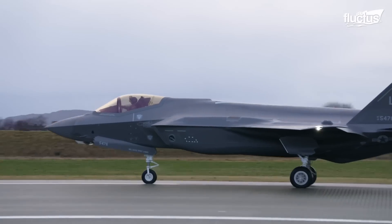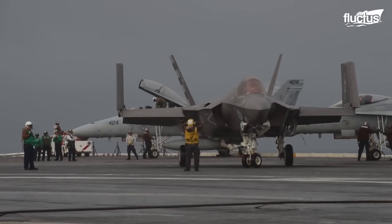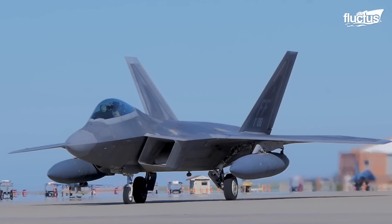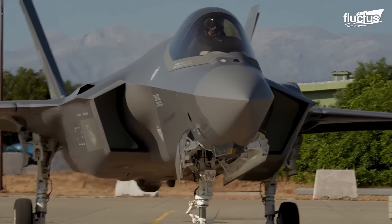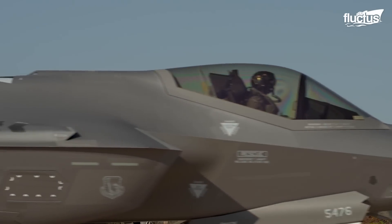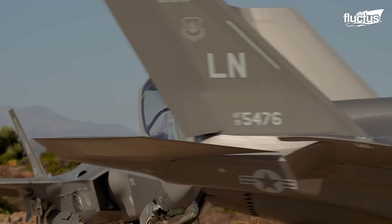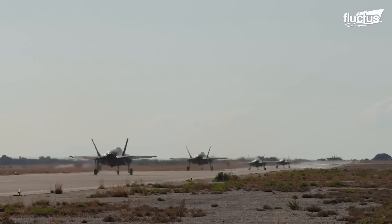Each model, from the F-35A to the F-35C, incorporates lessons from the F-22, optimizing aerodynamics and materials for reduced radar signature and enhanced durability, positioning the F-35 as a formidable asset in modern aerial combat.